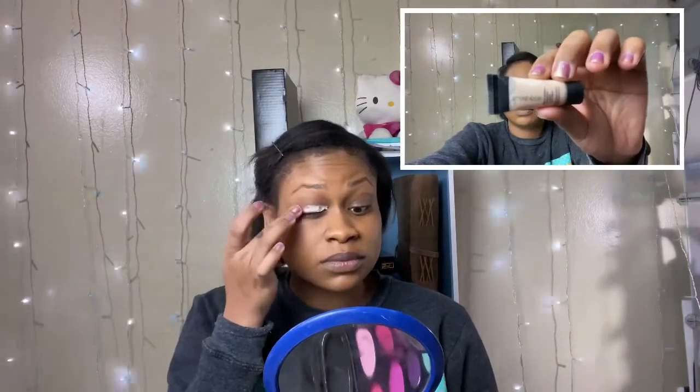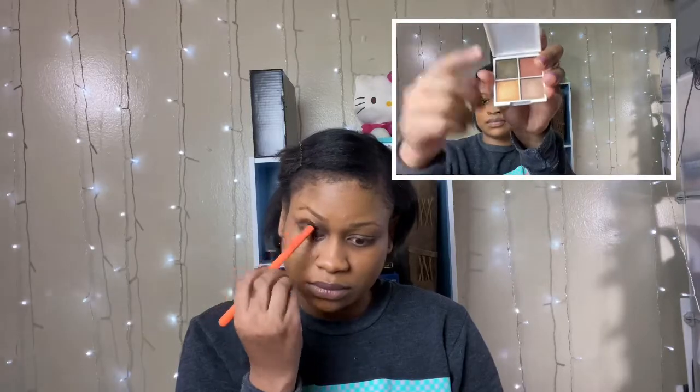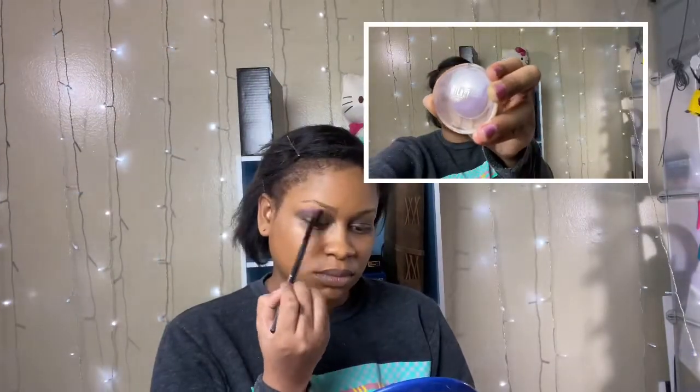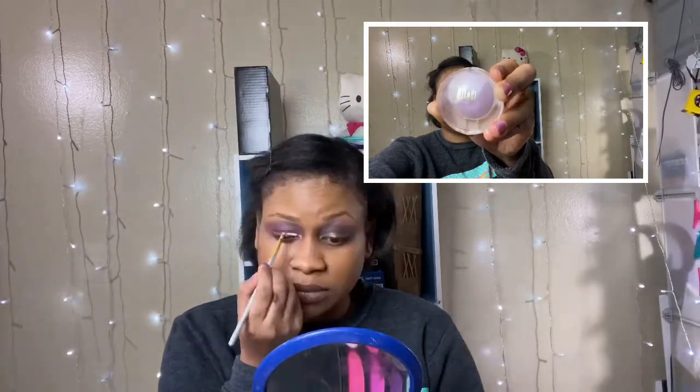Here I am priming my eyelids with my Smashbox under eye primer. Next I'm gonna go in with my Orisa Beauty palette in the darkest brown shade and wing it out into my crease. For my transition shade I'm gonna go in with my Milani eyeshadow in the shade Lily White, and then go into my crease with my NYX eyeshadow in the shade White Pearl.